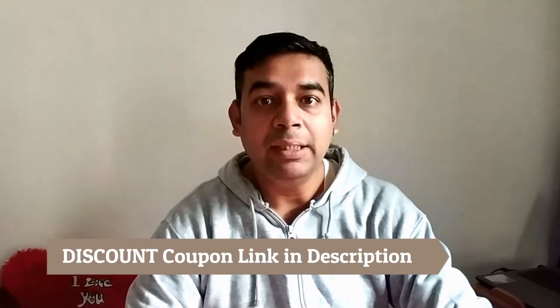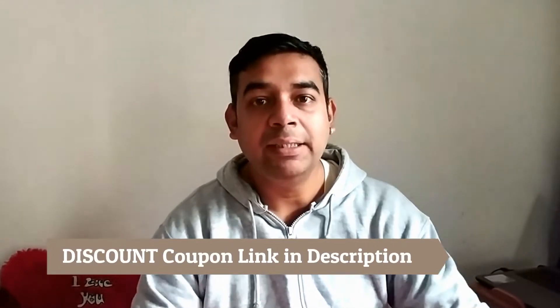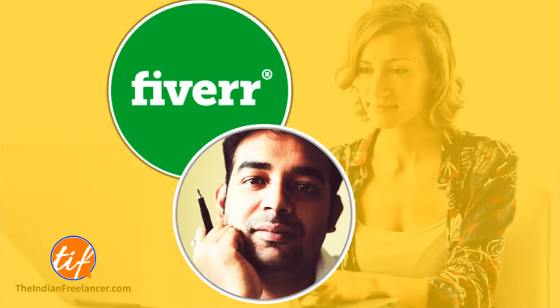Welcome back. Before I start the video, I will tell you that this topic is basically a part of my online course which is how to start your freelancing career on Fiverr. It is available on Udemy in Hindi and in English — I have made the course in both languages. There is a link in the description for that course. If you want to take it up, you can check it out, and if you like the free previews and the course description, please go ahead and take up that course.